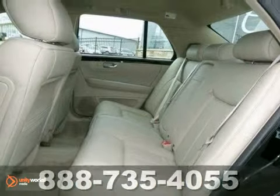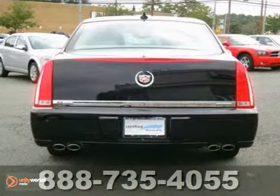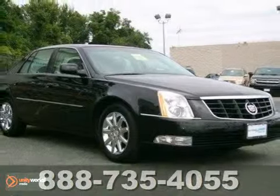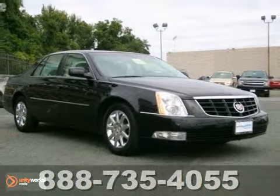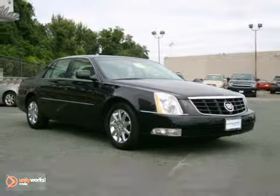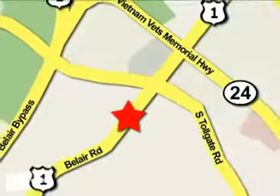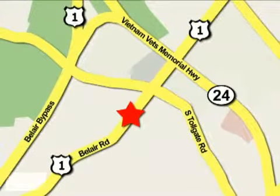And did you know, because it's a one-owner vehicle, it's generally in better condition and holds more resale value. Come on in and test drive this Cadillac DTS Premium Collection today. Mile One Heritage Cadillac of Bel Air is conveniently located at 716 Bel Air Road in Bel Air.